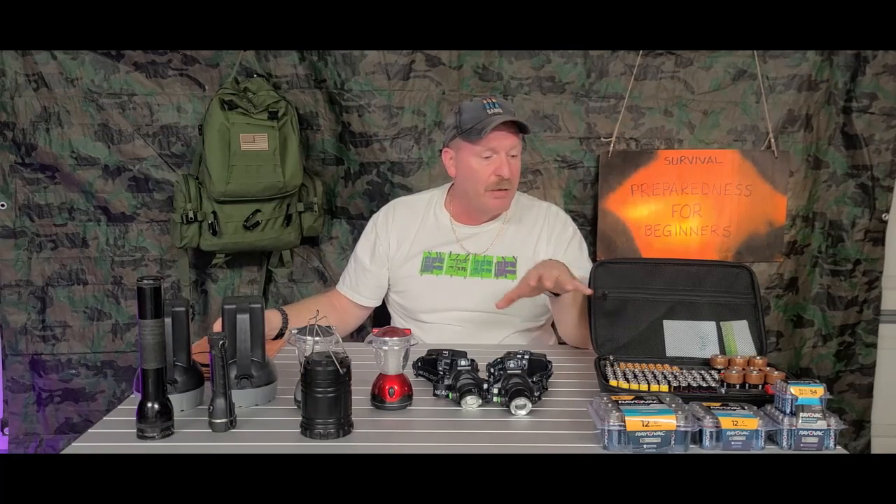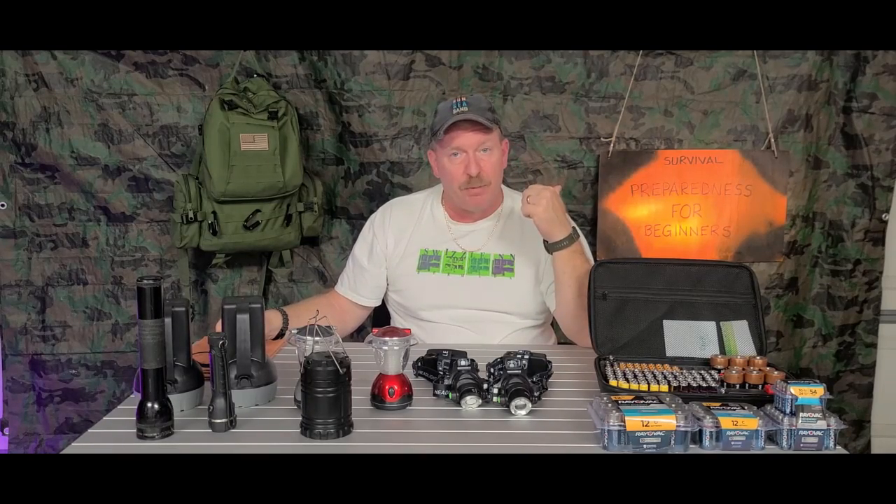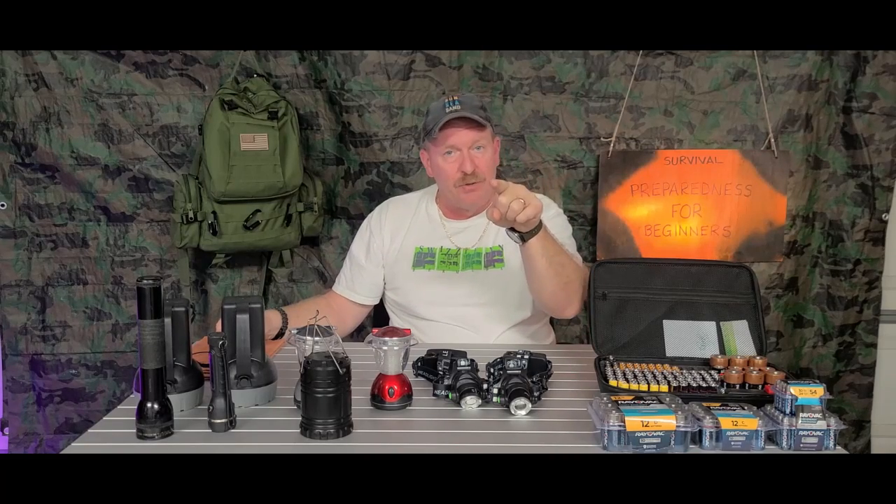My name is Charles, this is Survival Preparedness for Beginners, and until next time I'll catch you on the flip side.